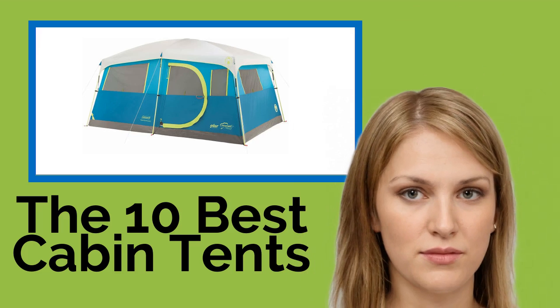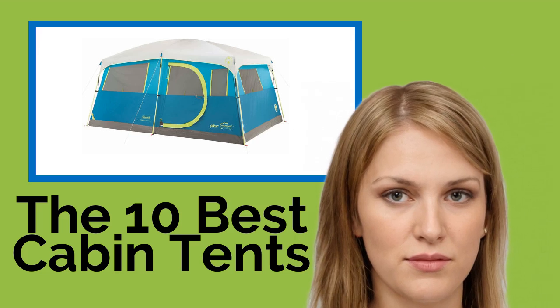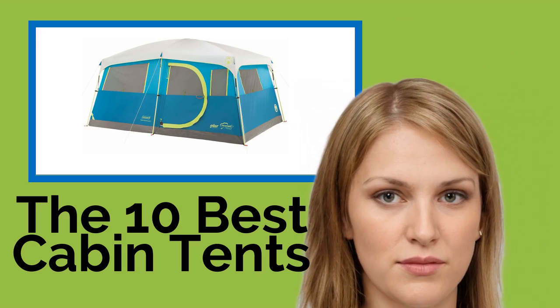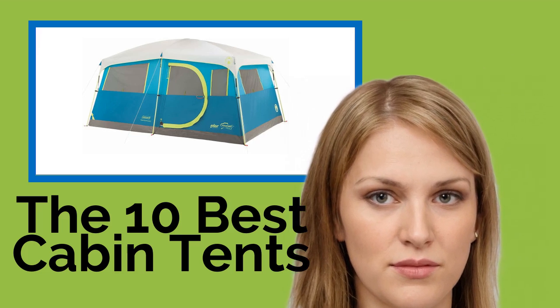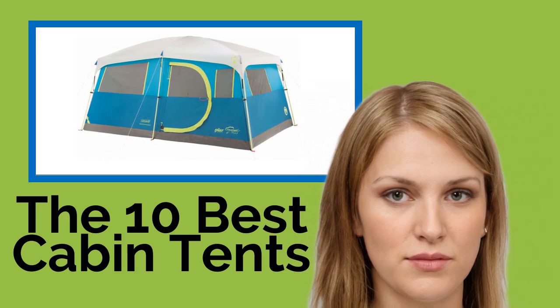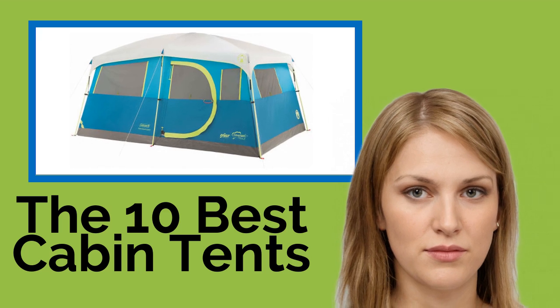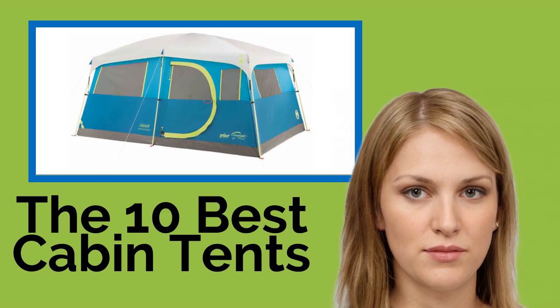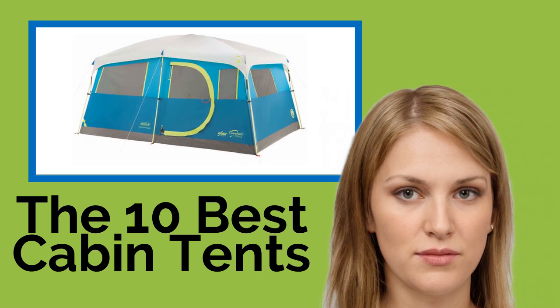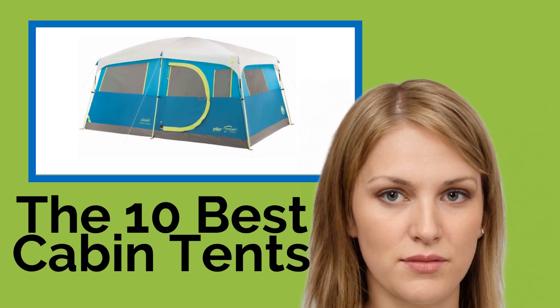The 10 best cabin tents. Although they tend to be somewhat heavier than their dome counterparts, cabin tents are nevertheless an excellent option for a variety of outdoor sleeping and lounging scenarios. From standard car camping to hanging out at a festival, these are usually taller too, so you won't need to crouch. And they generally have plenty of features that make them feel like a restful home away from home.